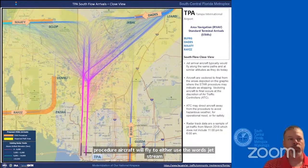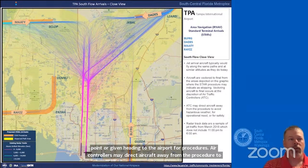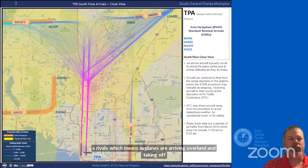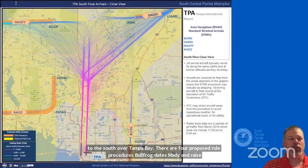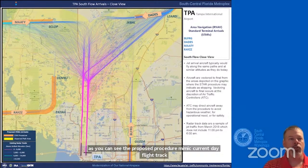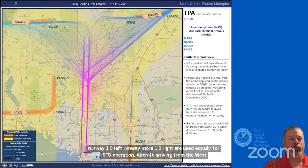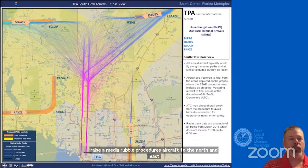The next board is for southflow arrivals, which means airplanes are arriving overland and taking off to the south over Tampa Bay. There are four proposed arrival procedures: bullfrog, dates, matey, and raise. The proposed procedures mimic current day flight tracks that airplanes fly today. Southflow is a less common direction than northflow. Runway 19L and runway 19R are used equally for a southflow operation. Aircraft arriving from the west use raise and matey arrival procedures; aircraft from the north and east use a dates arrival; and aircraft from the south use a bullfrog arrival procedure.